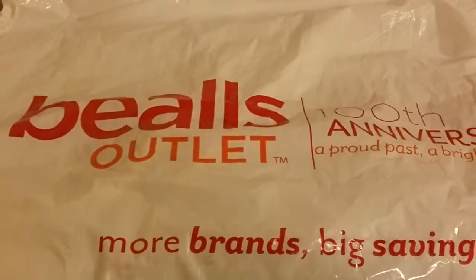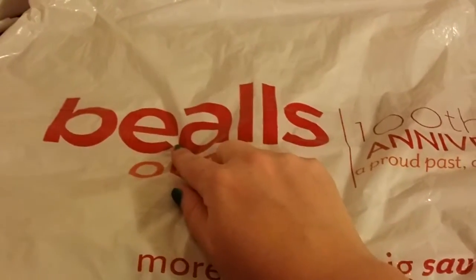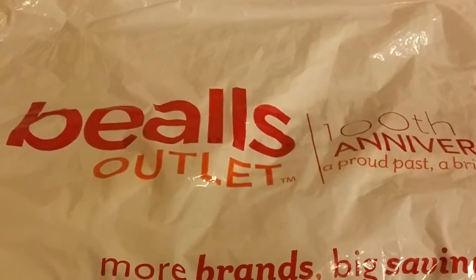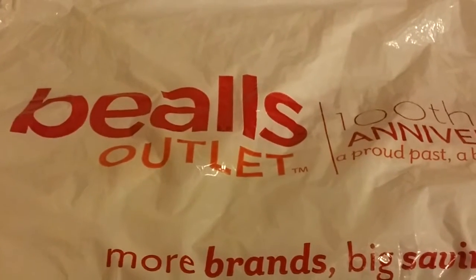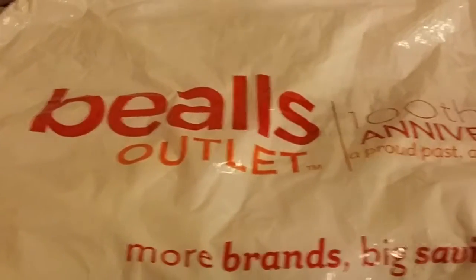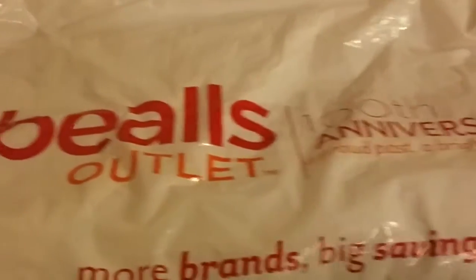Hey everyone, I'm here with a Beals outlet haul — it's very small, only about five items. I call it Bells or Beals, but I think it's Beals. This is my first Beals outlet haul. I went today just to look around and check things out. They have jewelry, clothes, decor, and home stuff. I don't go there very much, but I still like this store — it reminds me of a smaller TJ Maxx, and where I'm from they don't have these stores.